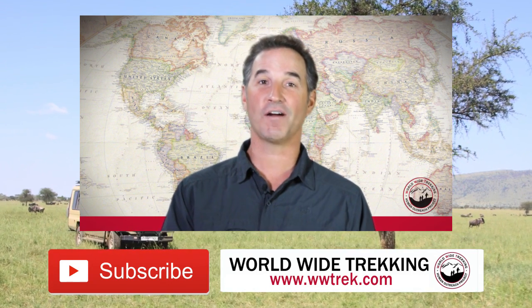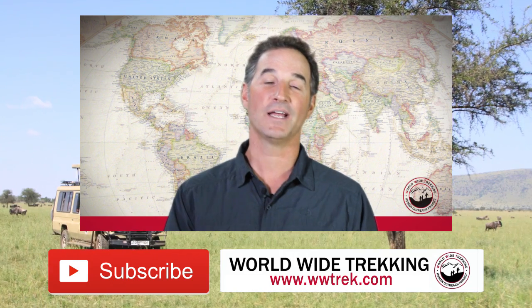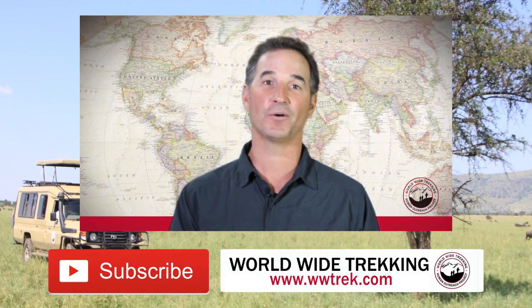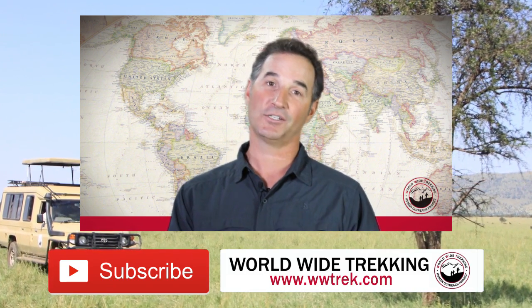I hope that answers questions about the transportation we use for Worldwide Trekking in Tanzania. You can learn more on our travel blog, visit our website, or watch the rest of these videos for tips on climbing Kilimanjaro, traveling in Tanzania, and safaris.